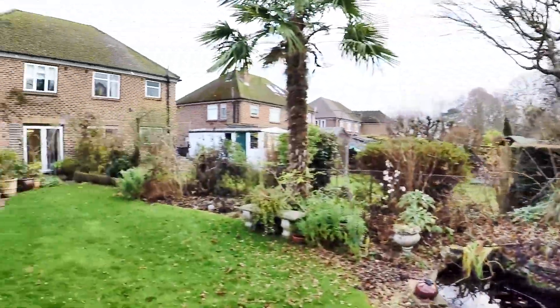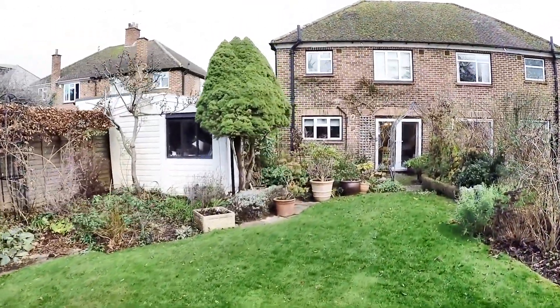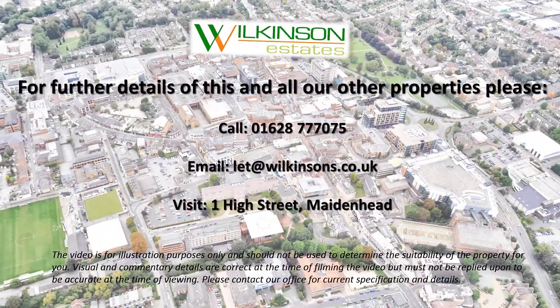So there we have it — the three-bedroom semi-detached property we have on Farm Road.